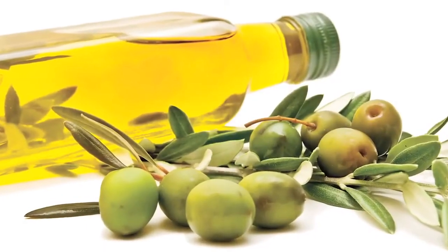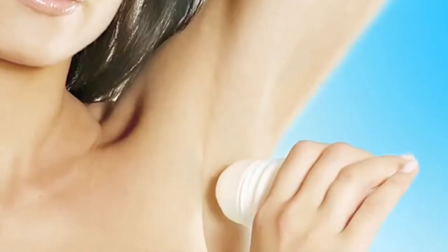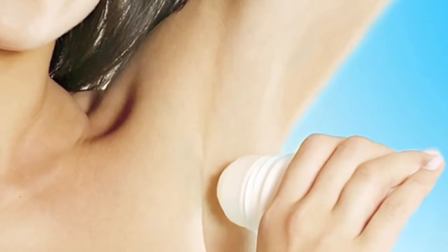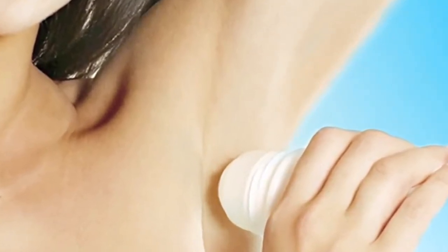Today we have scooped out some home remedies which could help you get rid of them instantly. The mild acidic property present in potatoes is a great natural bleaching agent. Unlike strong bleaching chemicals, it will not cause skin irritation.